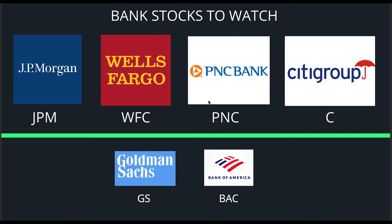We've got four major banks reporting earnings — that's going to be the top row there: JPMorgan, Wells Fargo, PNC, and Citigroup. We're also going to keep an eye on Goldman Sachs and Bank of America, because when the major banks report, all the banks are pretty much going to trade in unison. So even though Goldman Sachs and Bank of America aren't reporting earnings, they'll still follow the lead of these four.